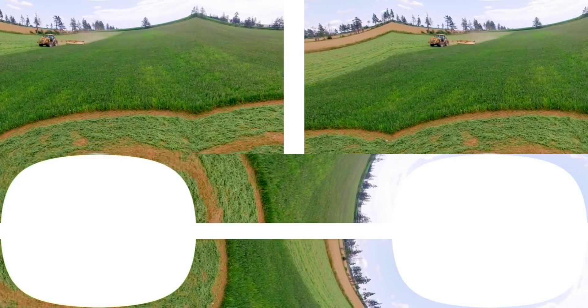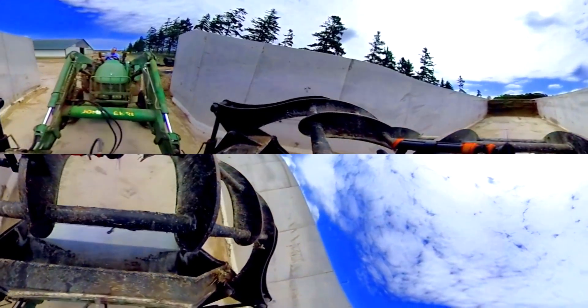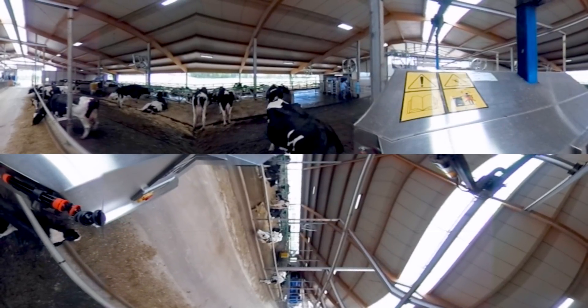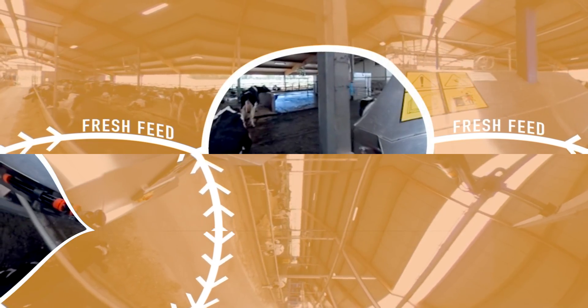Feed can also be stored in vertical, tower-like silos. Farmers harvest the silage or crops in the summer and store them here year-round. Inside the barn, feed is mixed with grains, vitamins, and minerals before being transferred to an automated feeder. The feeder distributes a fresh allotment every two hours, which helps reduce waste and keeps feed fresh.